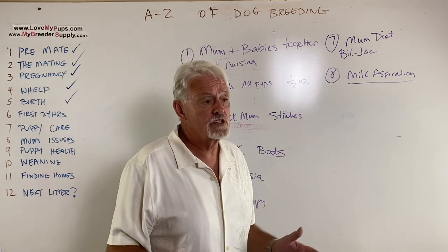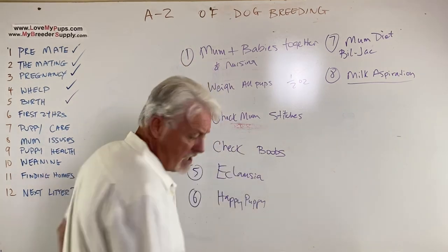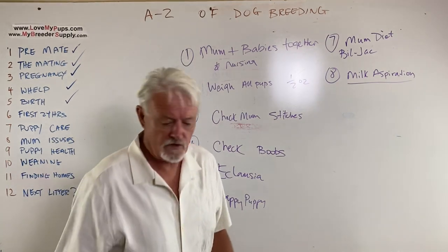As for medications: you're not doing anything to these puppies unless they're in trouble until at least two weeks old for their first worming, and six weeks old for their first shots.